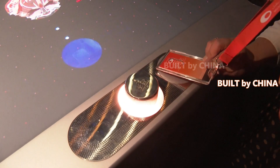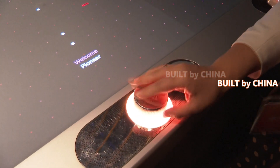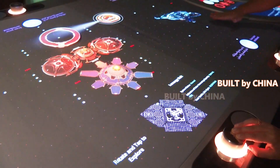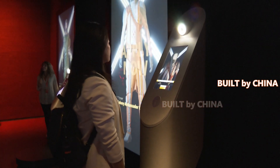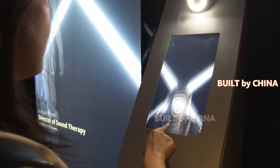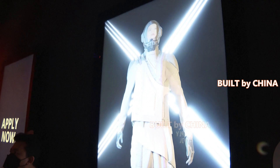In the outer space exploration area, visitors can experience the launch of manned spacecraft through simulation devices and immerse themselves in the life of astronauts on a space station, with a series of advanced technologies such as virtual reality, artificial intelligence, and interactive devices.